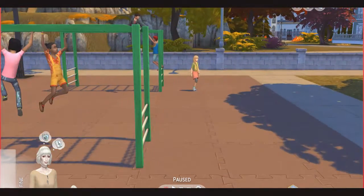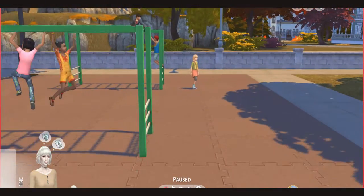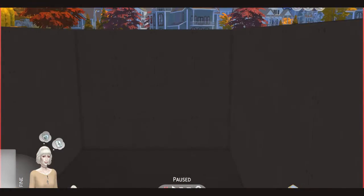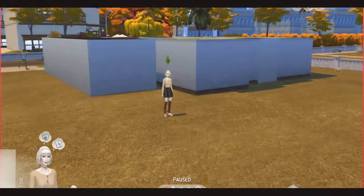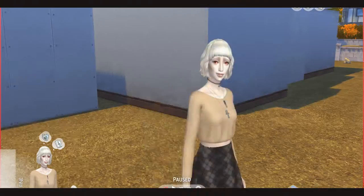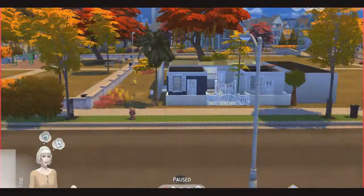I built this whole new place just for the purpose of this video. I also made a new character — she's like an albino baby girl and I love her. I might use her later for something.